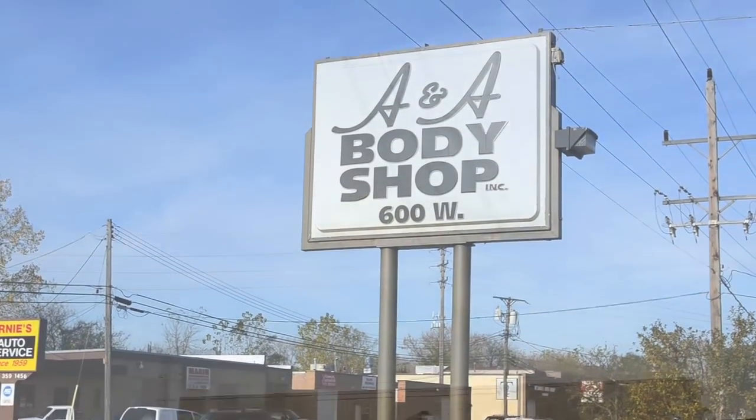My name is Cliff Steiff. I live in Kildare, Illinois. I own A&A Body Shop in Palatine.